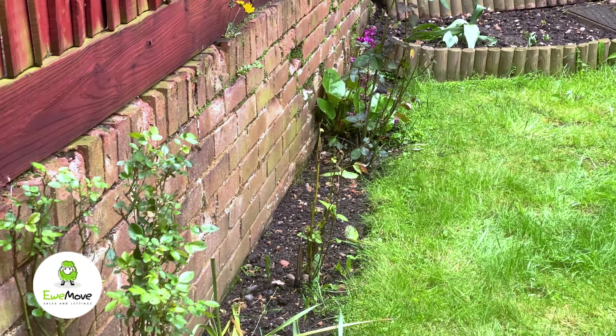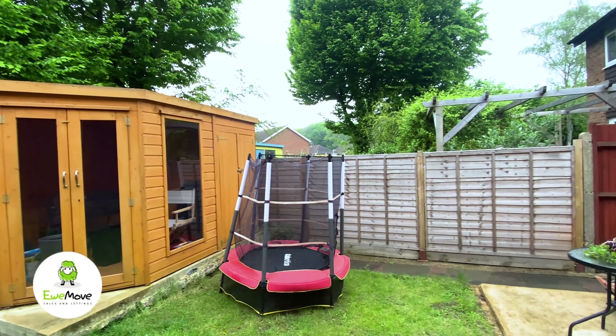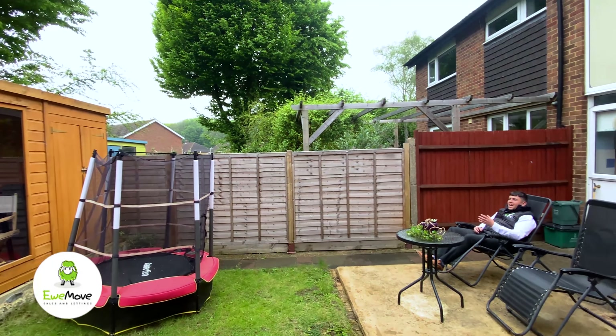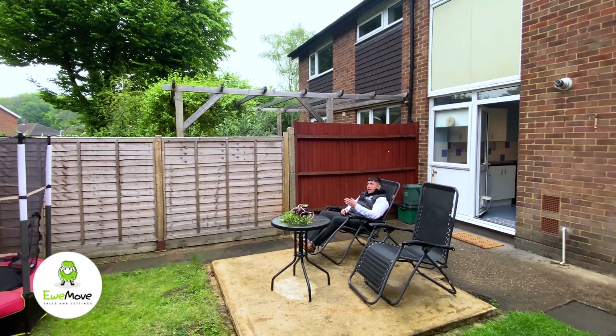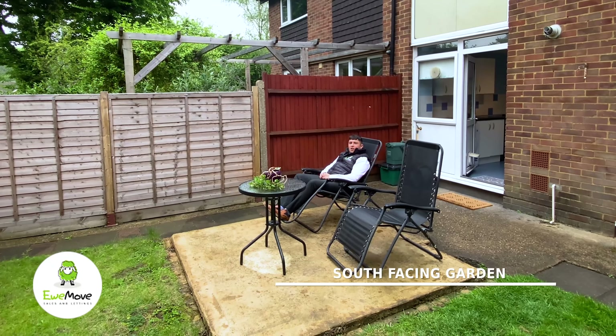One of the best features of the property, the owner says, is the garden — mainly because you're not overlooked. You've got a fantastic size summer house and, if only the weather was nicer, you can enjoy the south facing garden.